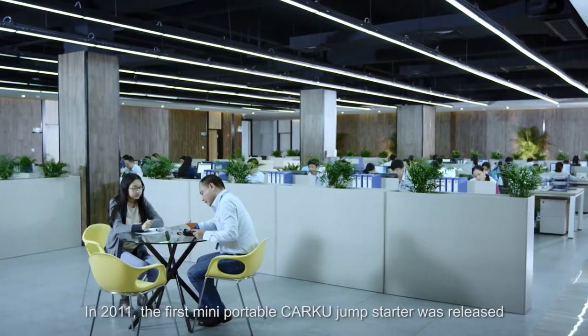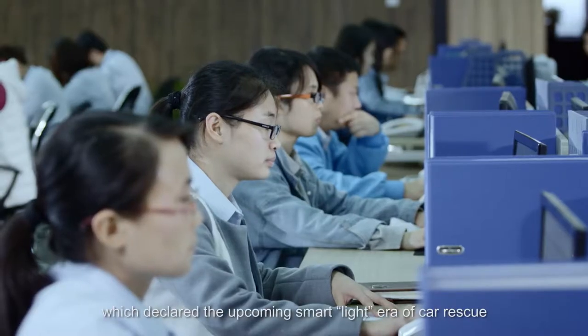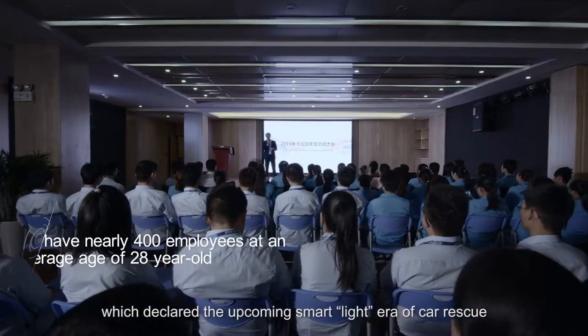In 2011, the first mini-portable CarKu jump-starter was released, which declared the upcoming smart light era of car rescue.